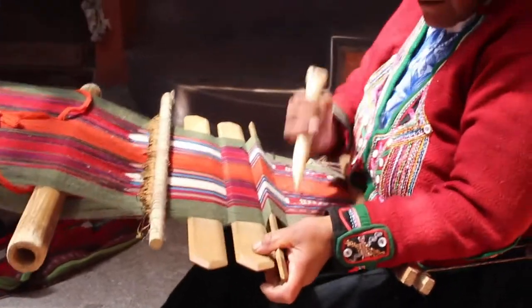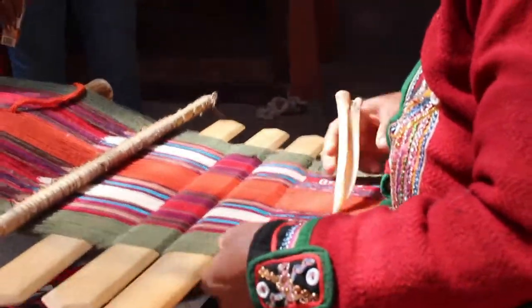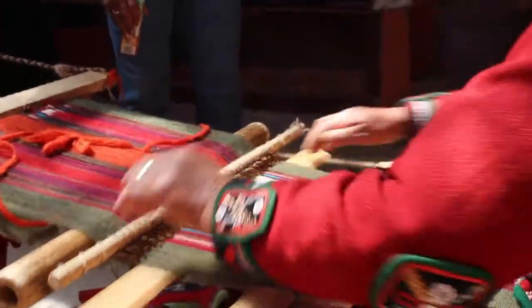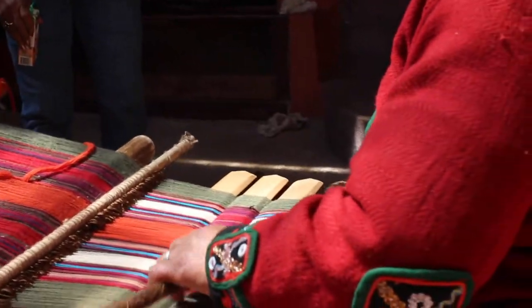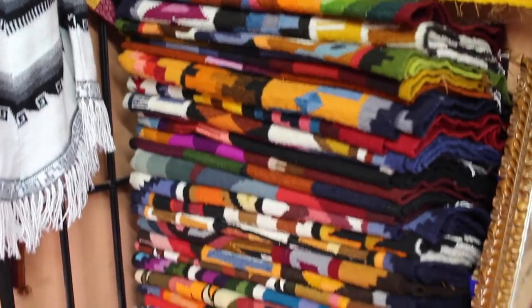Again, it was just such an amazing trip and such an amazing thing to be able to see these artisans doing what they've always been doing — using things that are local: the plants, the leaves, and the wool. All of it is natural, and they make these beautiful, vibrant colors just from sourcing things from the earth.